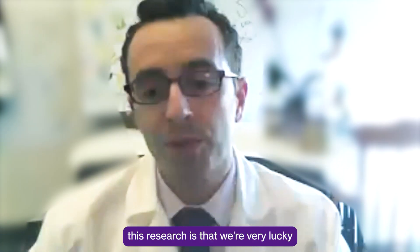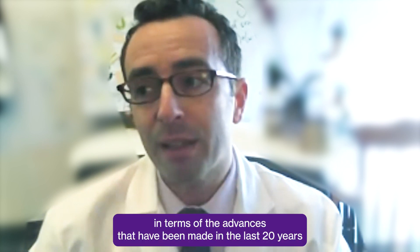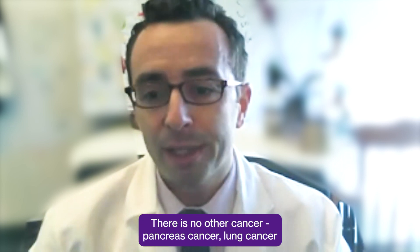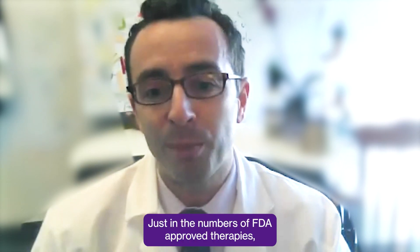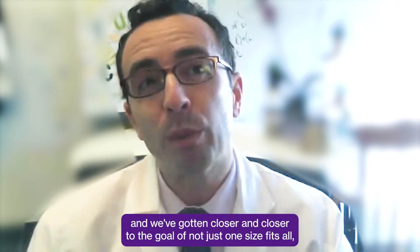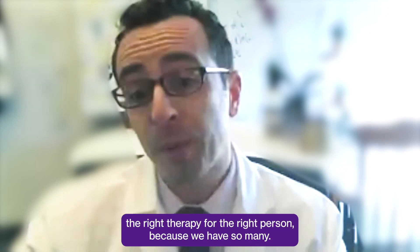The exciting thing about this research is that we're very lucky to be standing on the shoulders of giants in terms of the advances made in the last 20 years for follicular lymphoma and other lymphomas. It is unprecedented — there is no other cancer, whether pancreas cancer or lung cancer, where the progress has been this rapid and this meaningful for patients in the course of their lives. Just in the numbers of FDA-approved therapies, although lymphoma is among the fifth most common cancers, it has more FDA-approved therapies than any other cancer, and we've gotten closer and closer to personalized therapy — the right therapy for the right person.